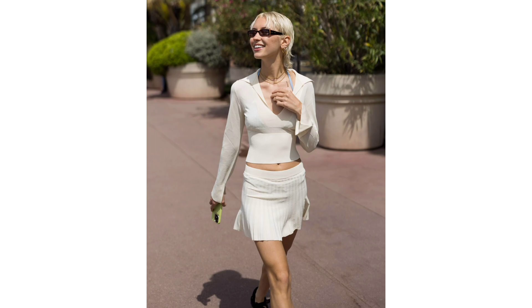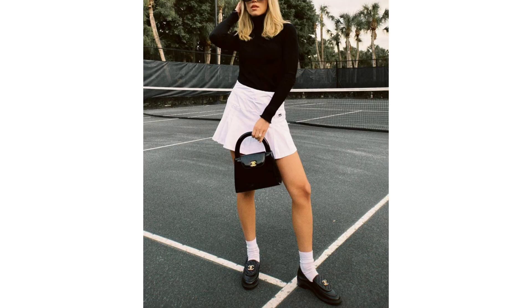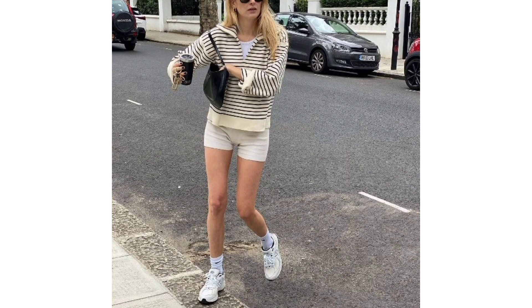Tennis vibe. Anything related to tennis is an obvious choice, athletic skills notwithstanding. For example, a tennis skirt and loafers make for a chic old money aesthetic.